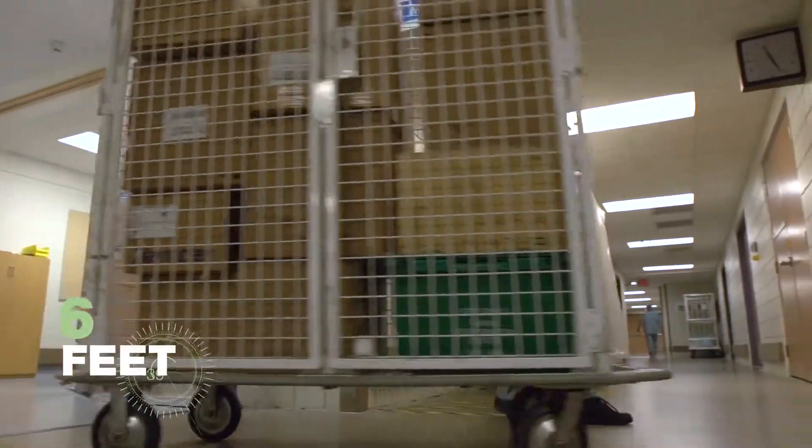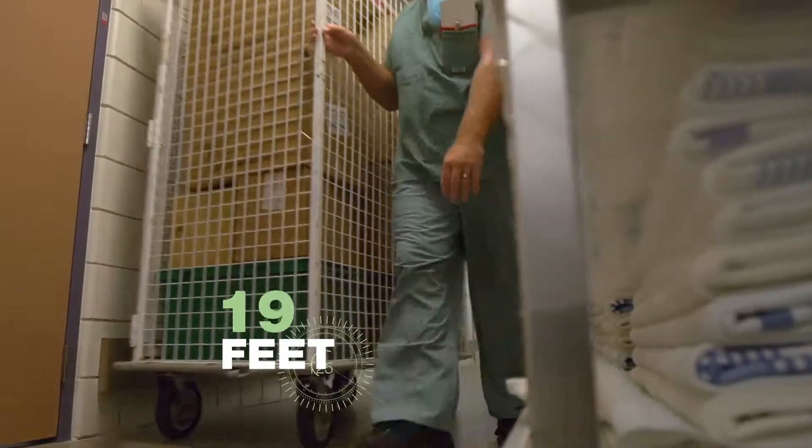We were pulling cages all the way from the front of the department all the way to the back of the department, which is a fair distance. Sometimes it's heavy traffic and it's a safety issue for patients, staff, and visitors, because if somebody's coming down the hallway you need to move out of the way or stop immediately.